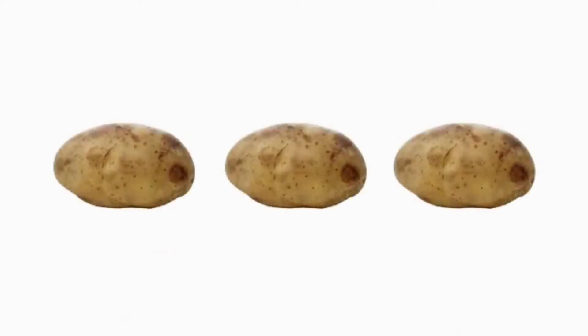Let's use numbers. How many potatoes can you see here? That's right, there are 3.